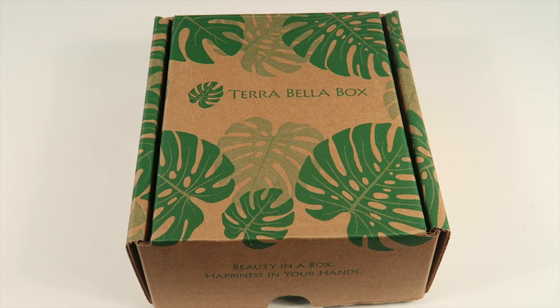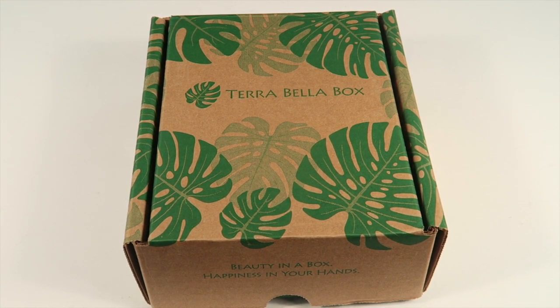This is my unboxing for the April 2016 Terra Bella box. It's an all-natural beauty subscription box where you get five to six items in each box, ranging from cosmetics, skincare, and body care. It's $34.95 a month plus shipping, and they now ship worldwide, which is really cool for international subscribers.